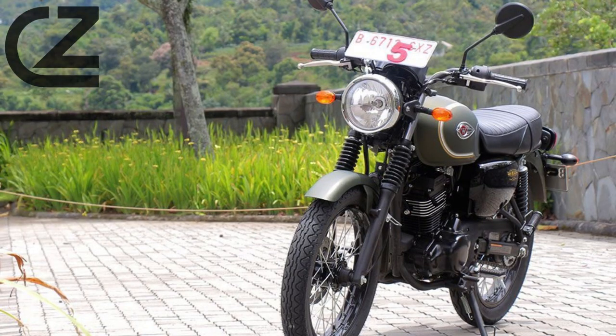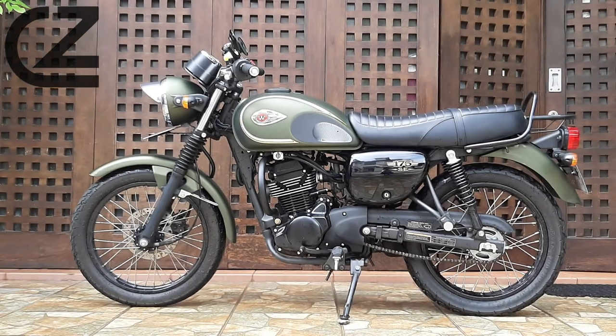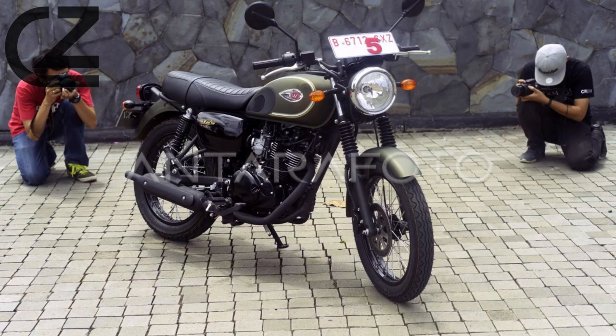Kawasaki has equipped the W175 with modern features such as a digital instrument cluster, LED lighting and an efficient braking system. These elements enhance the overall riding experience while maintaining the bike's vintage aesthetic.